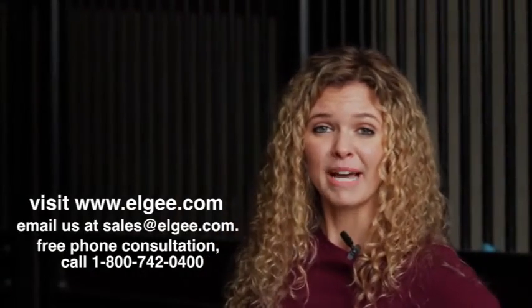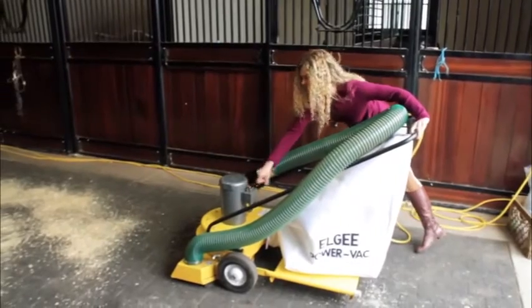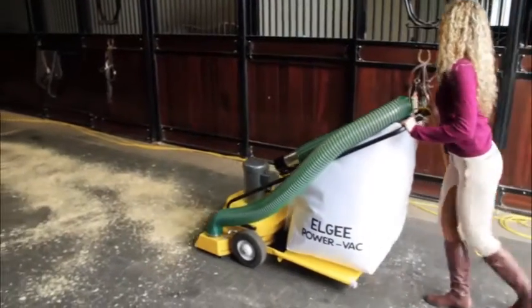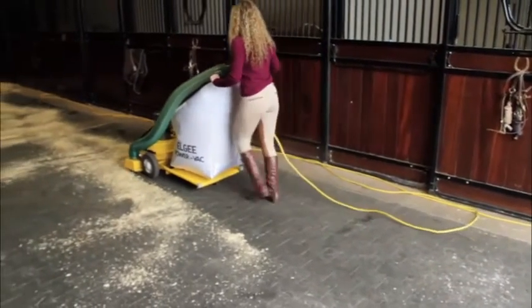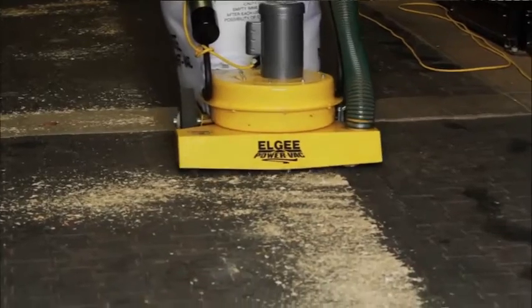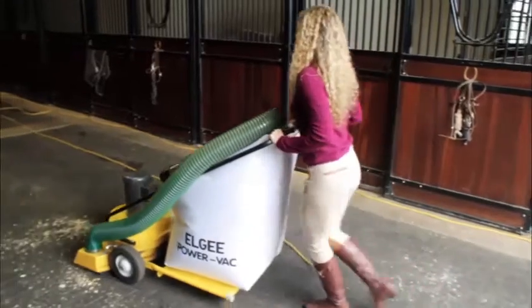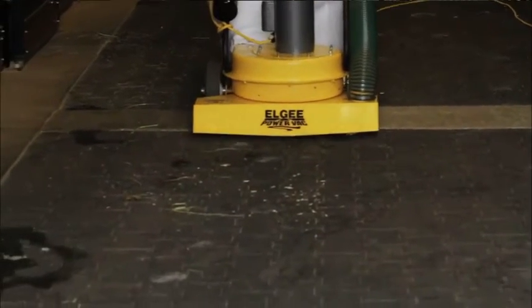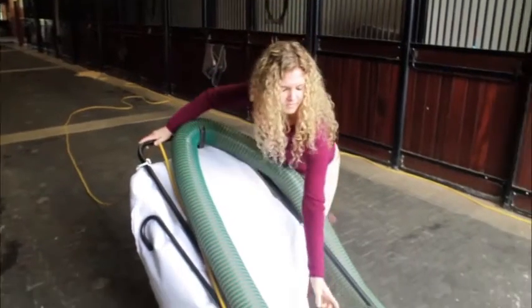Well, I think it's time I get back to my cleaning now. LG Power Vacs — the staple for your stable.